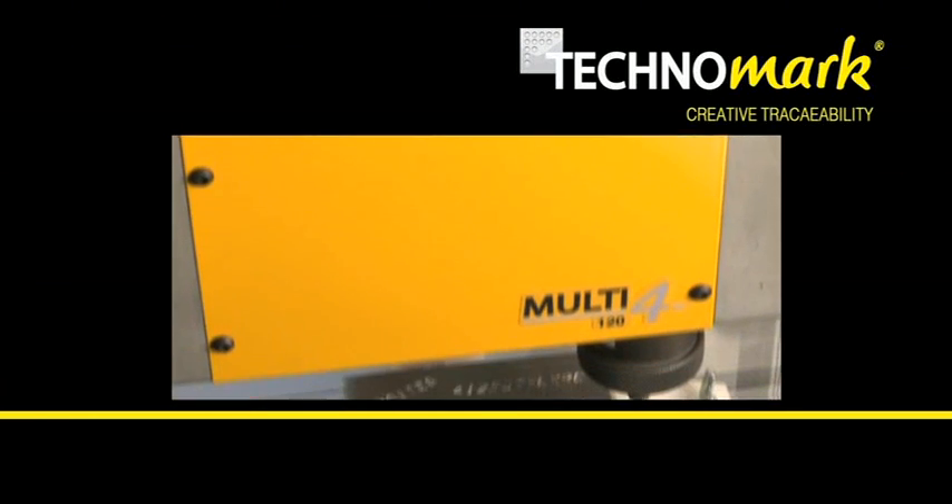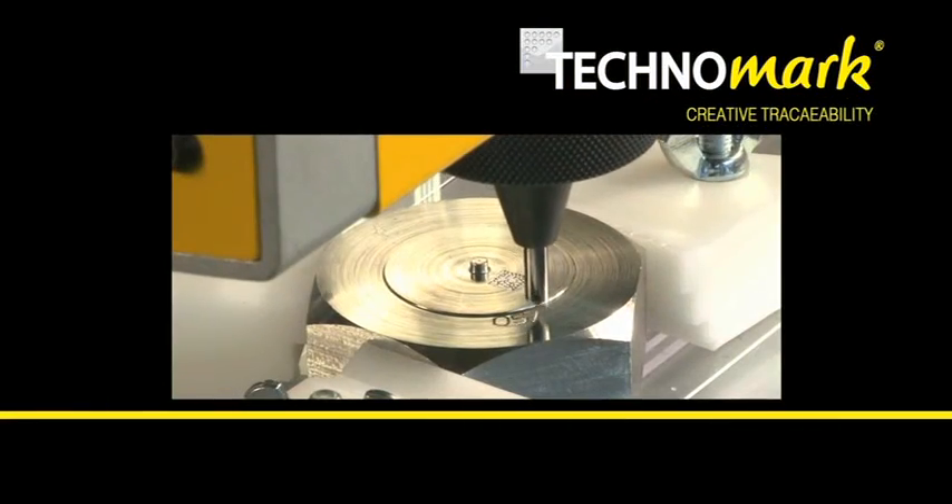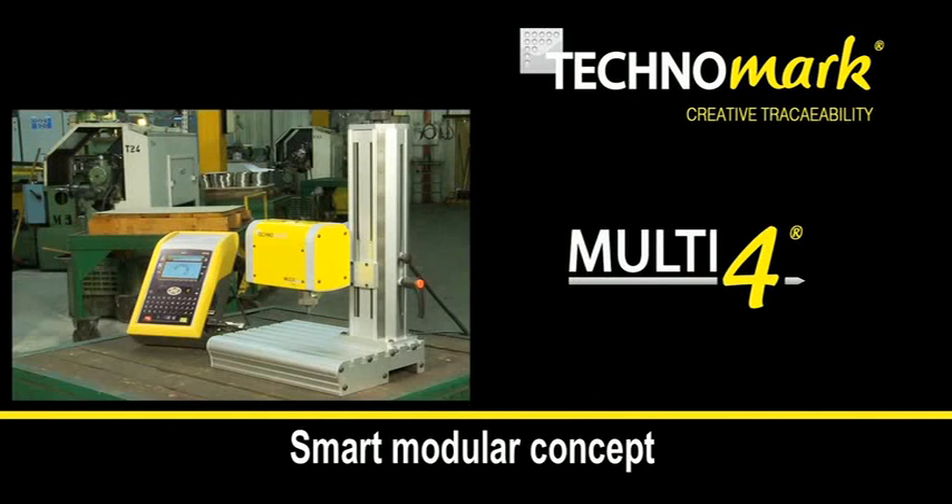In ten years, Technomark has become a reference in the permanent marking market and provides today the new version of its modular and smart Multi4 concept.